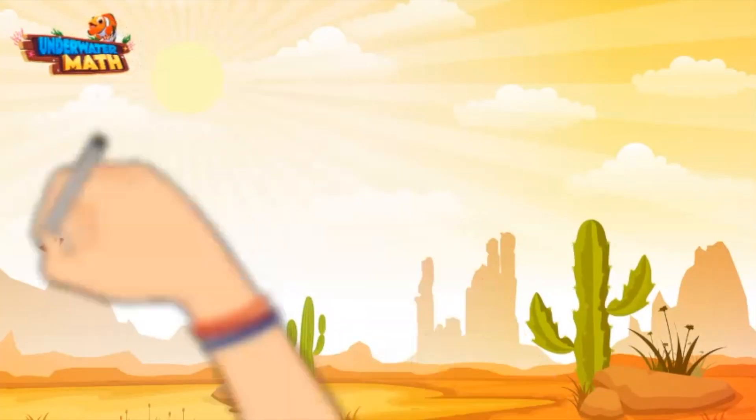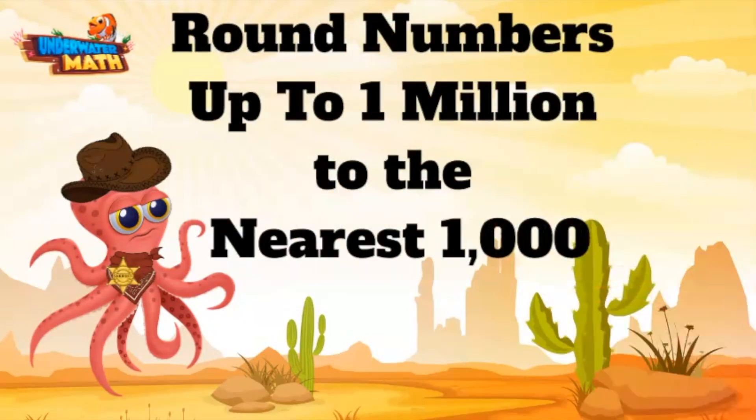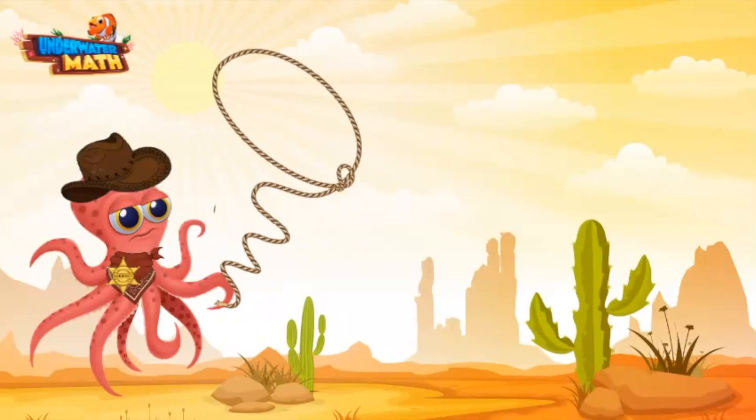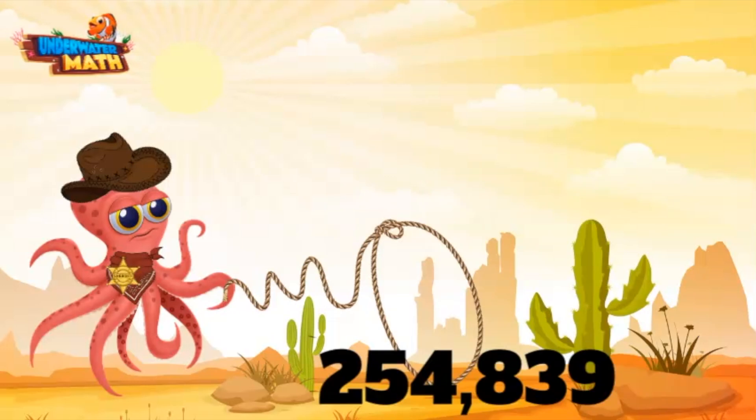Welcome back to Underwater Math, I'm Sheriff Ali and today we are working on our rounding skills out here in the wild wild west. Let's get rounding — yeehaw! Let me get my lasso out here and we can round ourselves up a number. I hope I catch a big one. I see a good one out there — old number 254,839.